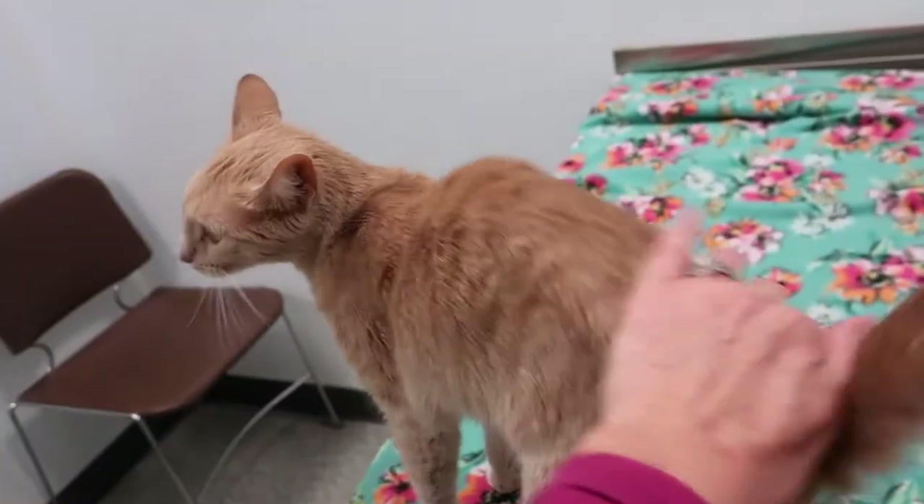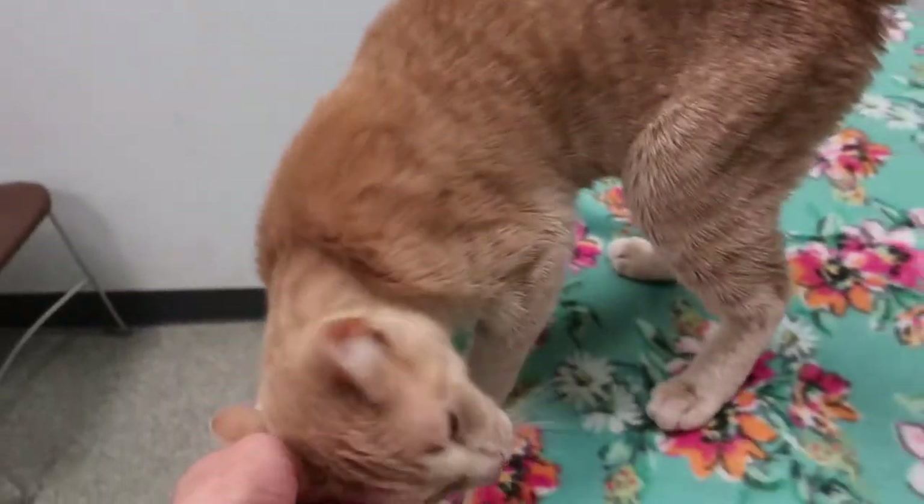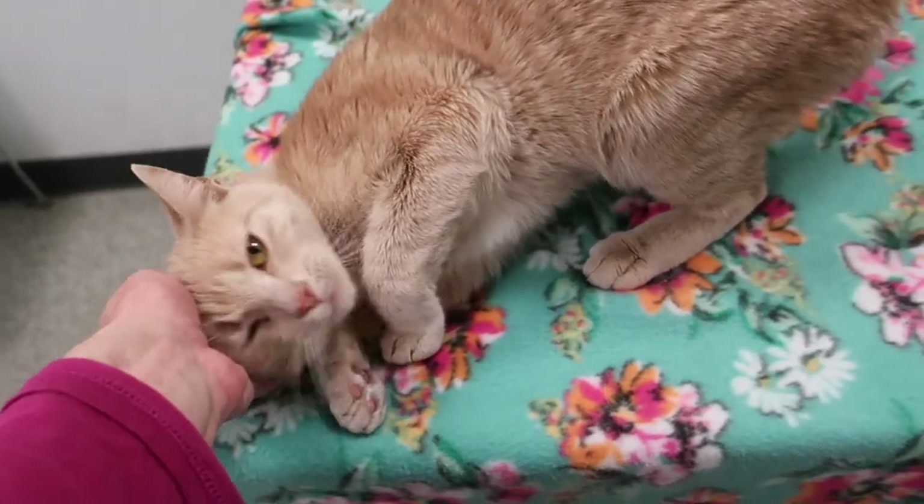Wait till you see this pretty girl and how sweet she is. Look at her — this is Eggnog. We're calling her Eggs for short.